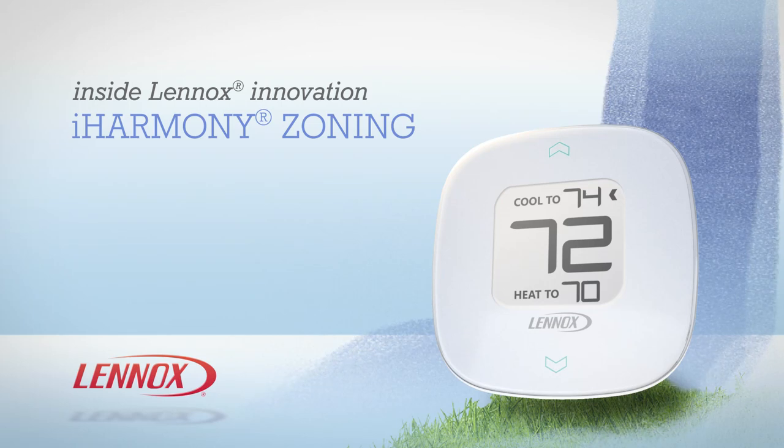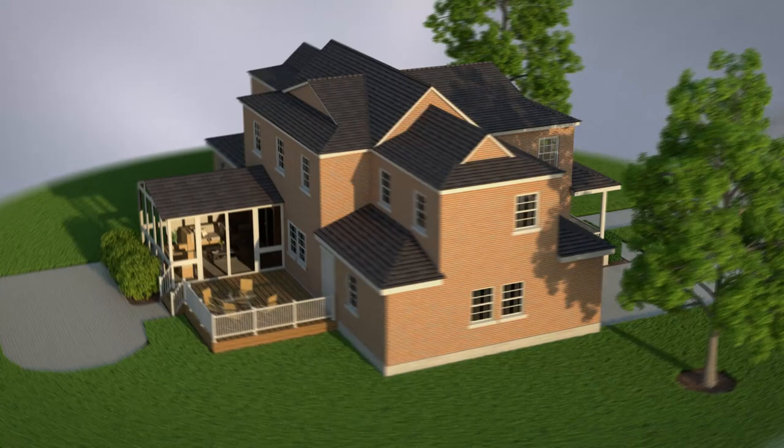The Lennox iHarmony zoning system is a major advancement in precision climate control. iHarmony helps your home do two very important things: enhance your comfort and lower your energy bills.